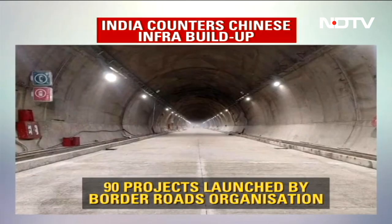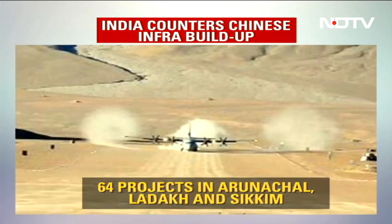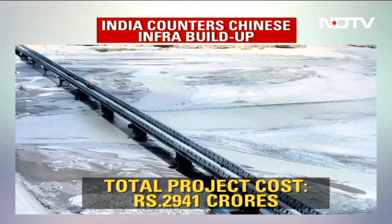To be sure, India has heavily invested as well in infrastructure development along the LAC after the Galwan standoff with the Chinese. There are 90 projects of the Border Roads Organization which have been launched, of which 1,964 are in Arunachal, Ladakh, and Sikkim. These have come at a cost of more than 2,900 crores. The big point: Chinese infrastructure construction along the line of actual control, with India now moving to counter that — many of the examples first established on NDTV.